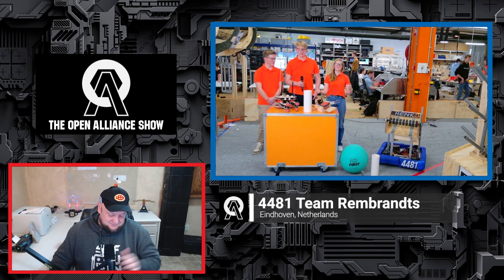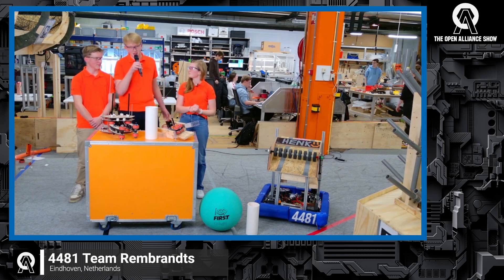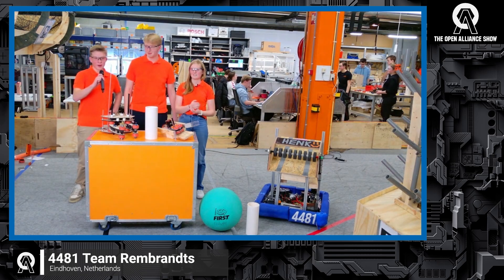Thanks for having us. I'm Junike, I'm part of the electronics team. I'm Gijs, I'm part of the 3DM team. I'm Jort, I'm part of the hardware team.